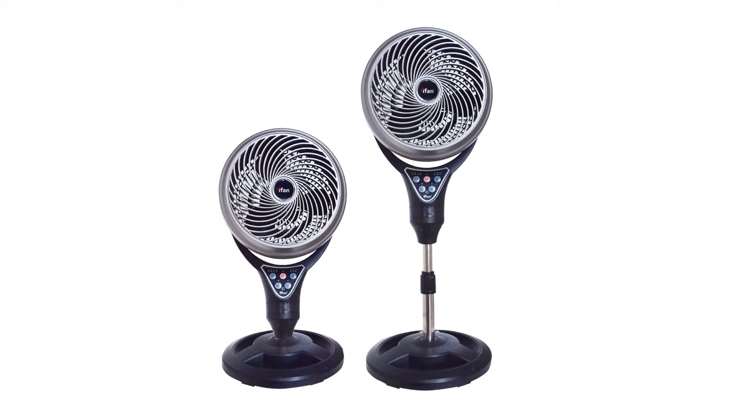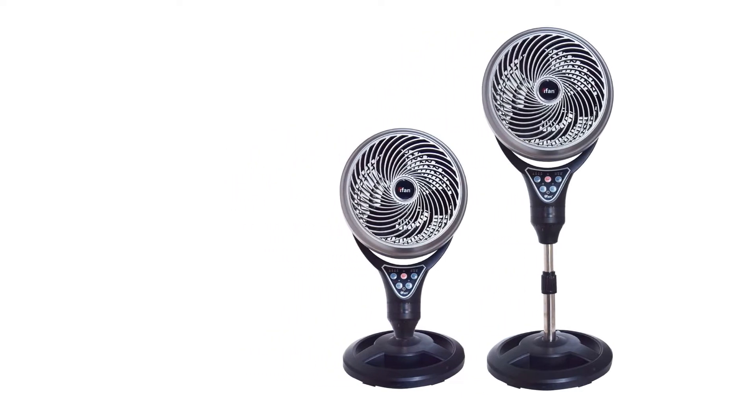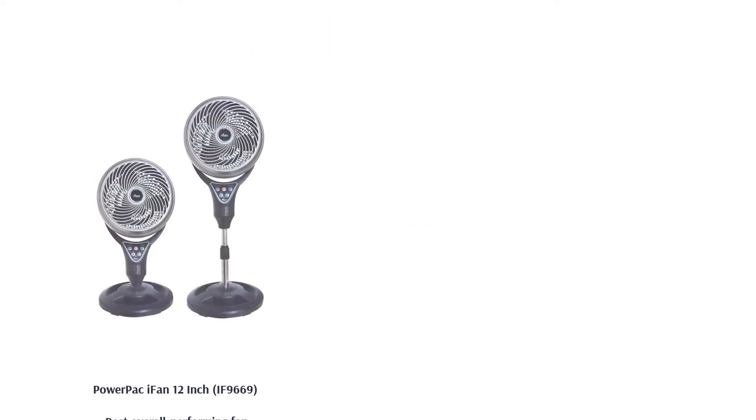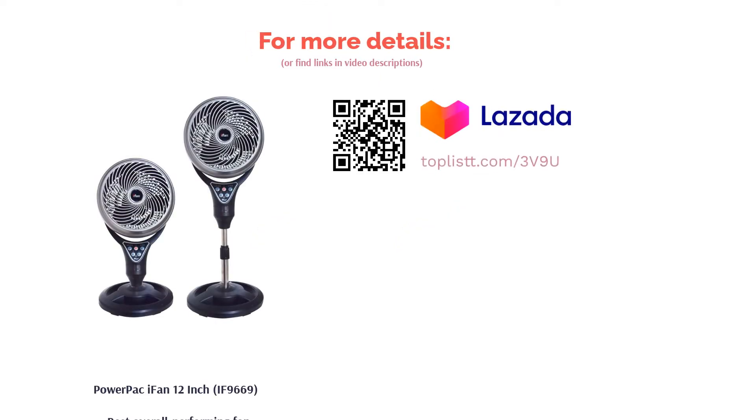The fan guarantees to reduce cooling time and energy consumption by 30%. Aside from its design that's meant to prevent overheating of the motor, this fan comes with an 8-year warranty for the fan motor, proving itself as a trusted product.